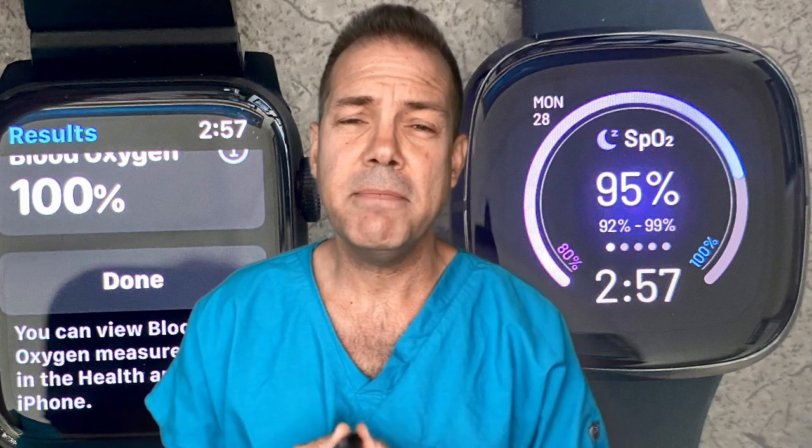So anyways, until the next time, I am with you — rafaelgrossman.health — and follow me on Twitter at ZGJR.